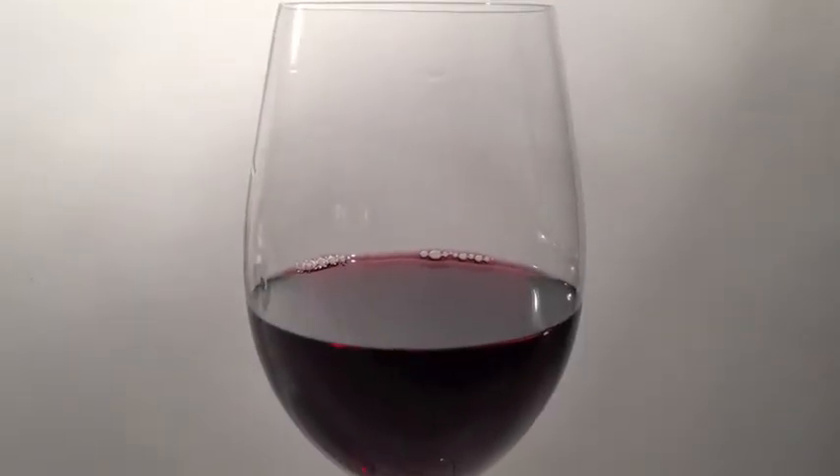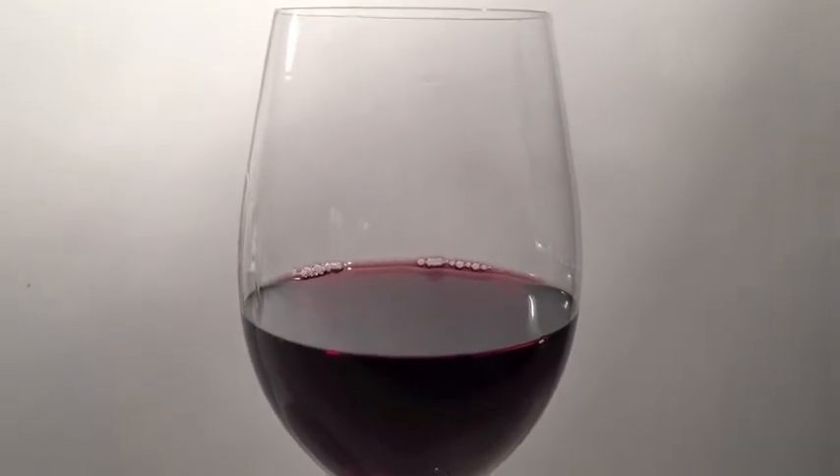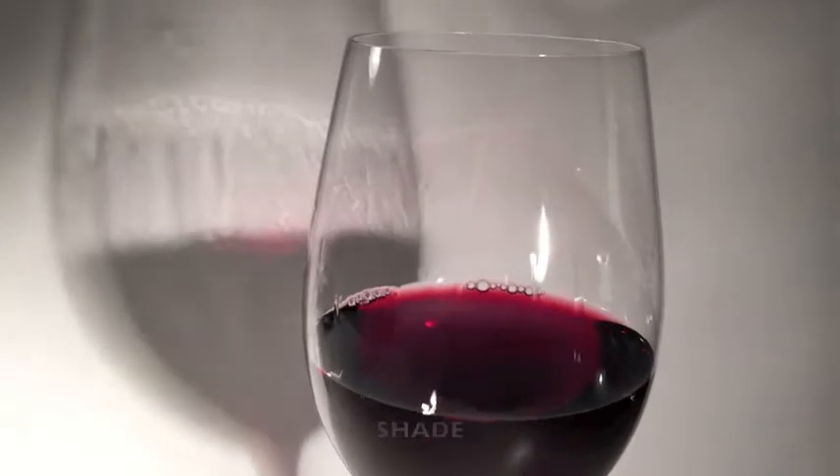Now if we take this gorgeous glass of delicious Pancaro Pinot Noir from Martinborough in New Zealand and we project its shadow onto this backdrop, you can see the delicious alcohol and complex sugars running down the inside of that glass. This is something never before seen.